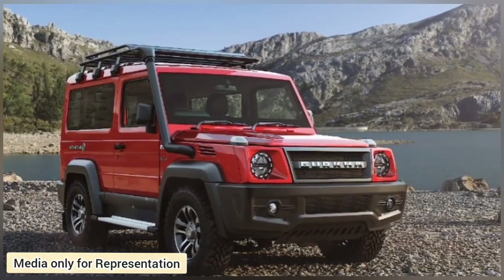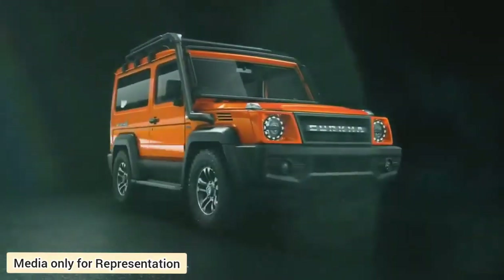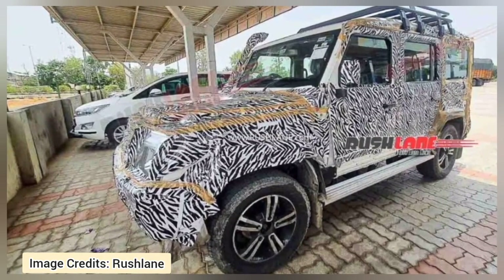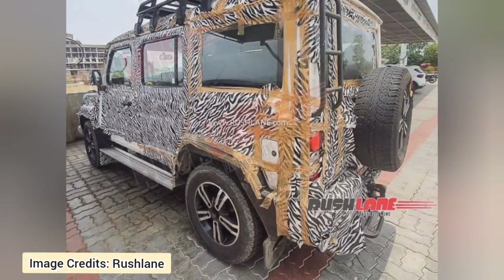Color options include red, green, white, orange and black. The Force Gurkha can be accessorized with other options such as a windscreen bar, roof carrier, rear ladder, roof rails and alloy wheels shod with all-terrain tires.